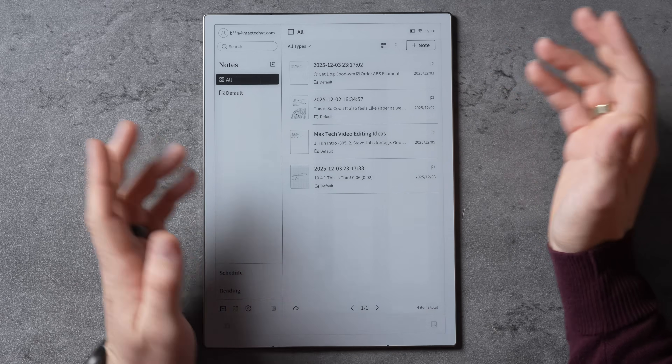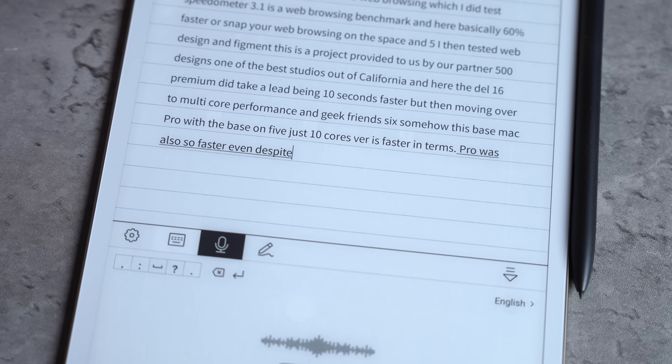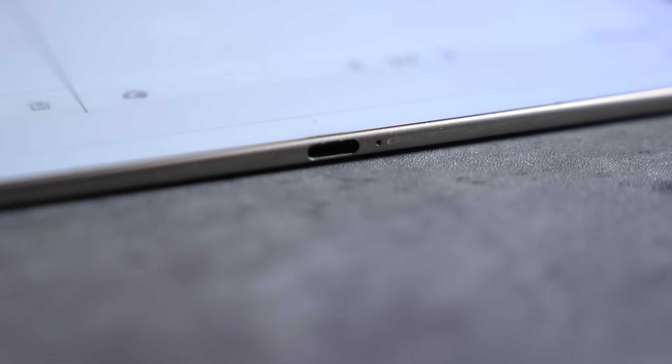For the chip, it's the RK3576 8-core with 4GB of RAM and 64GB of storage. The tablet also has 4 microphones that can be used for voice memos and to record meetings, which can later be transcribed right on the device. As far as connectivity, we get WiFi 6, Bluetooth 5.4, as well as a USB-C 3.0 port for charging and file transfer. There are also pogo pins for a case with a keyboard, and it comes with a stylus for writing or drawing.